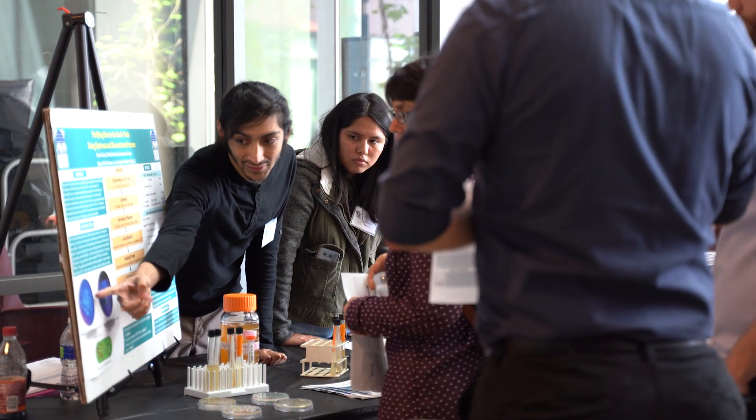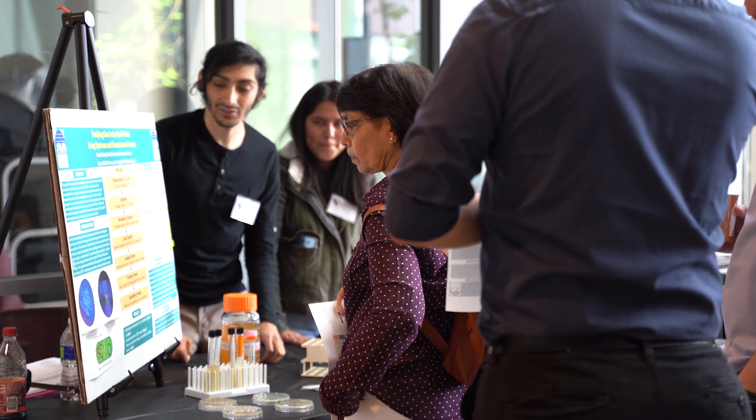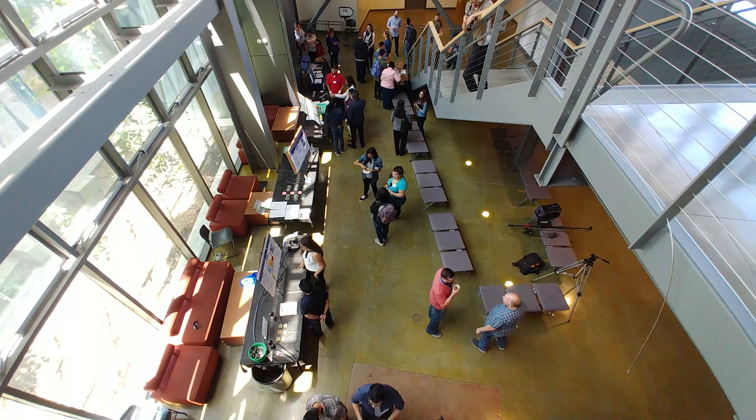My name is Chandra Arora and I am the faculty for biotechnology at LA Mission College. I'm proud to be presenting the first batch of biotech students here. I'm very fortunate to have the most amazing faculty and chairperson who are very supportive.